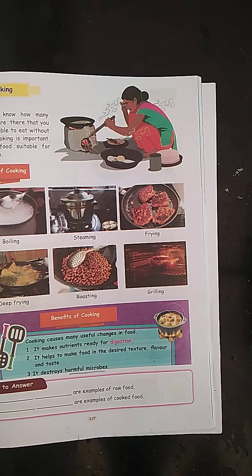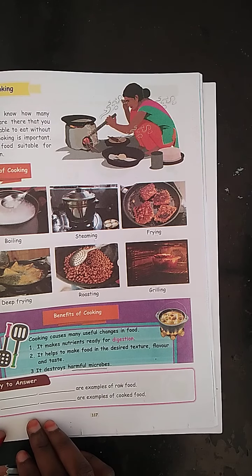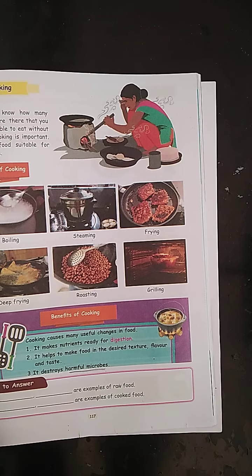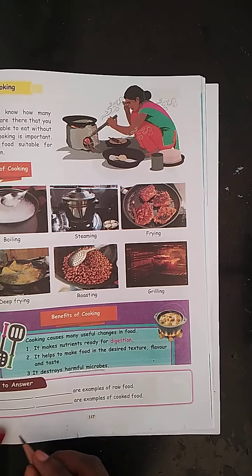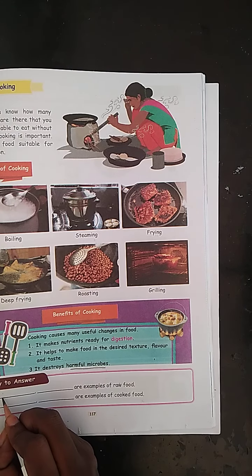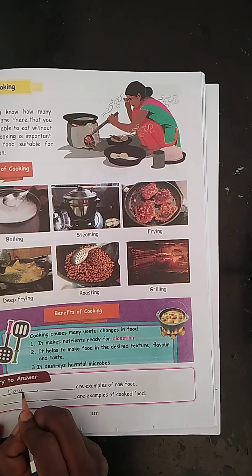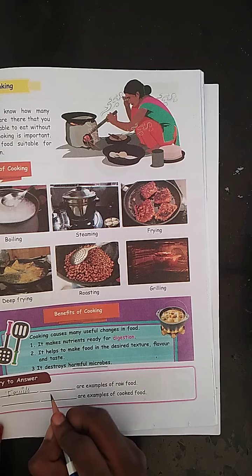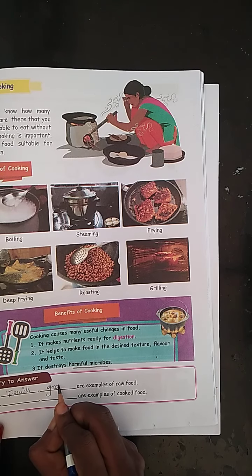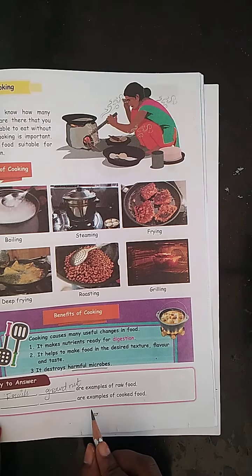These are examples of raw food. The examples are fruits, carrots, ground nuts and seeds. Fruits are one of the examples for raw food. Ground nut is another example.